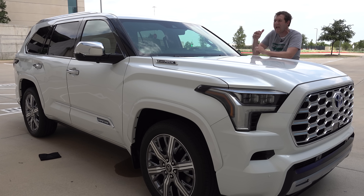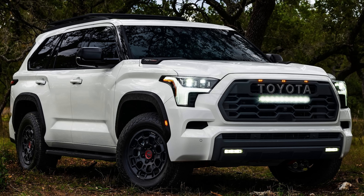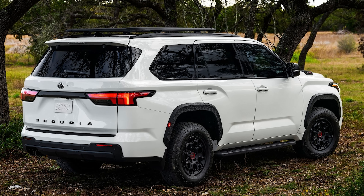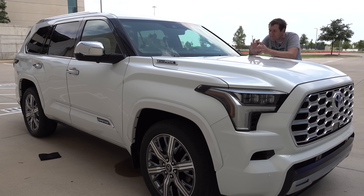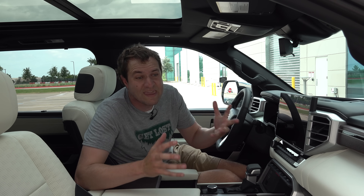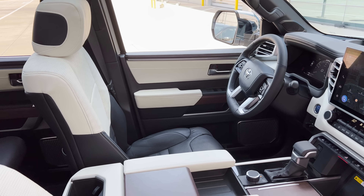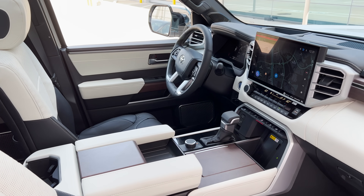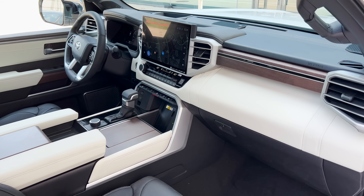Toyota will be making a TRD Pro version of the new Sequoia, which will be especially off-road oriented with standard four-wheel drive, a lift, aggressive off-roader tires, and other major upgrades. Combined with this style, you should have kind of a Land Cruiser replacement. But while the TRD Pro will undoubtedly be cool, this version is also pretty special. It's called the Capstone — a new top-of-the-line luxury trim level making its debut in the new Toyota Sequoia, and it is gorgeous on the inside.